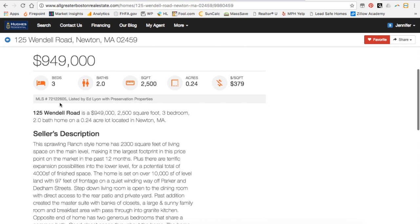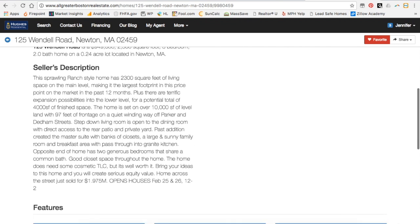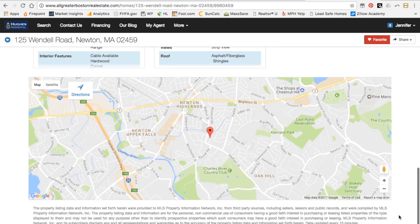We can see some of the specifics about the property: it's a three bedroom, two bath, 2,500 square feet, just under a quarter of an acre, and then the cost per square foot. This is the MLS description, and then some of the more specific details about the property, as well as the map.